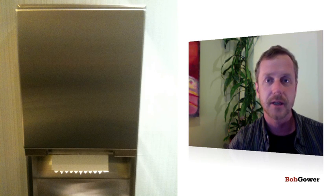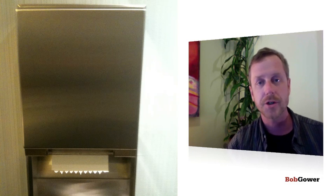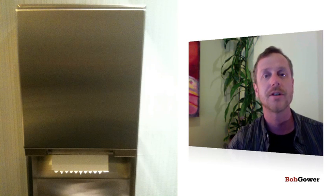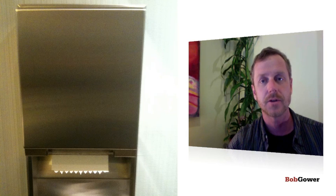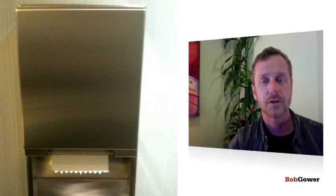But had they simply put this up and then let people use it and watched what happened when people used it — in other words, done iterative development, done some user testing on it — they would have iterated away from this, because there's no way anybody who sees this in use would have said, hey, this is a good idea. I'm always thinking about Agile and Lean and iterations, and iterative design would have solved this.